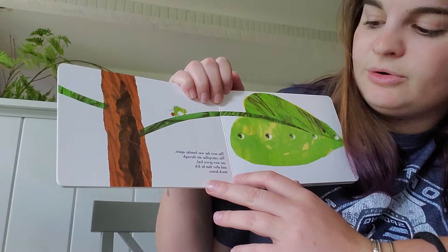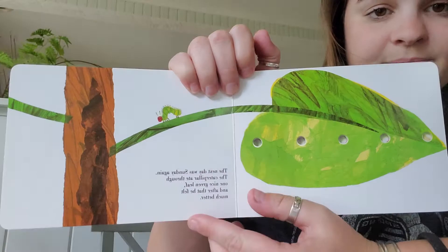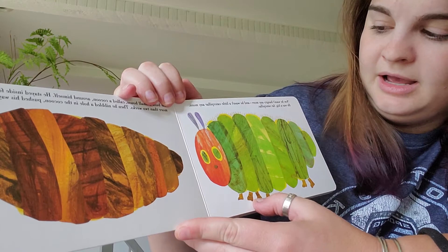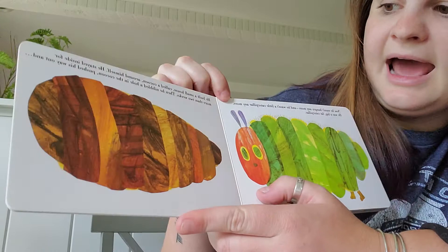The next day was Sunday again and the caterpillar ate through one nice green leaf. And after that he felt much better. Now he wasn't hungry anymore. He wasn't a little caterpillar anymore. He was a great big fat caterpillar.